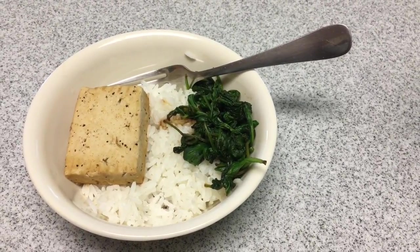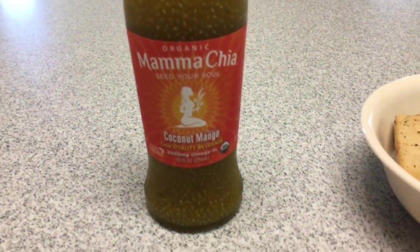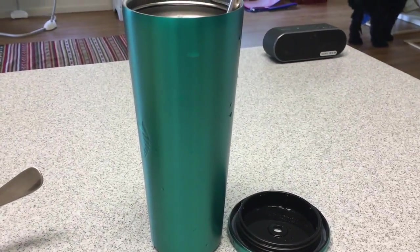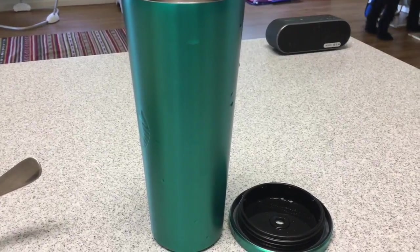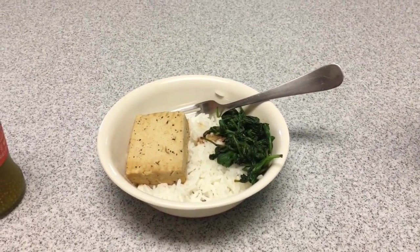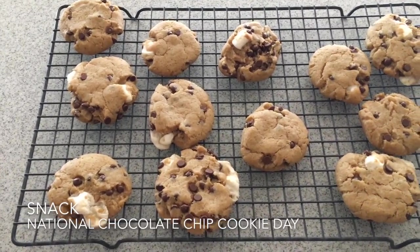I think I'm going to drink this Mama Chia coconut mango drink as well as fill up my cup with some water, and that's probably all I'll have for lunchtime.